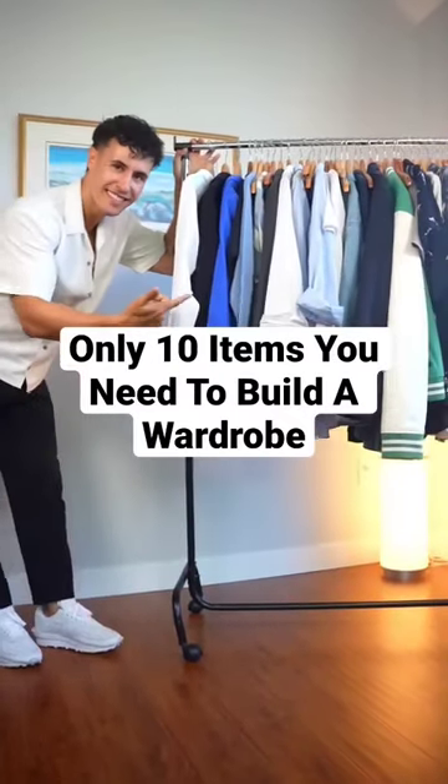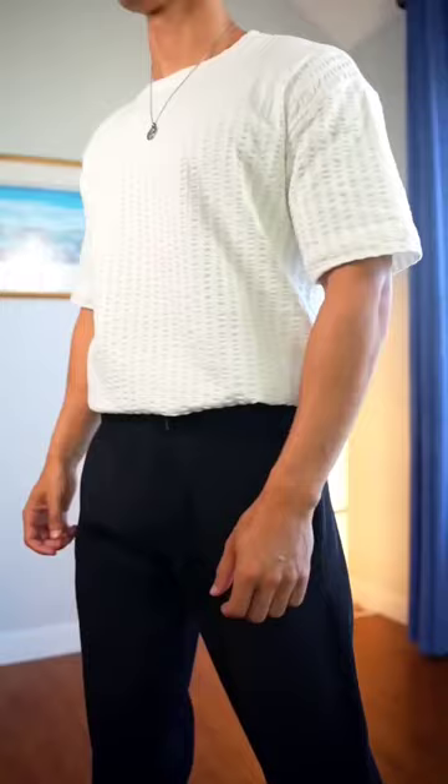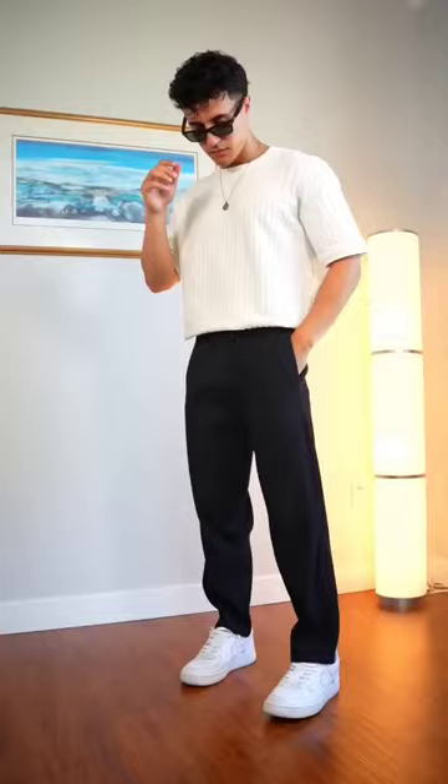Here are the only 10 items that you need to build an entire wardrobe. First, you're going to need some white shirts. I would get both a relaxed fit one and a slim fit one so that it can work with different styles.